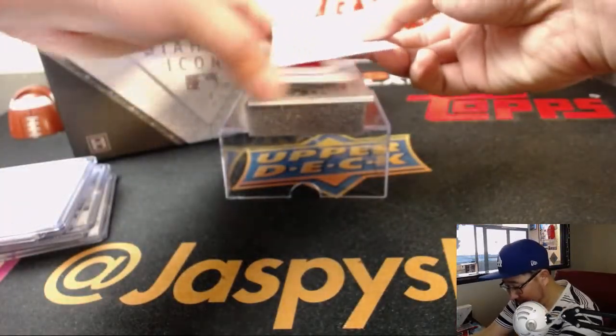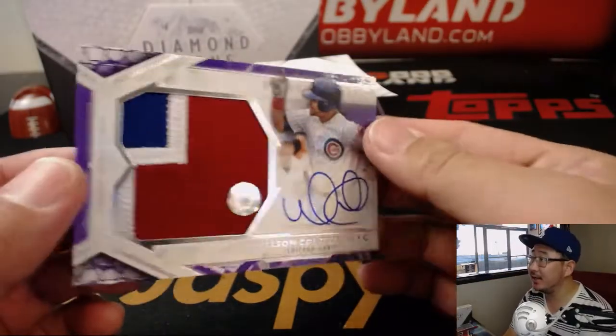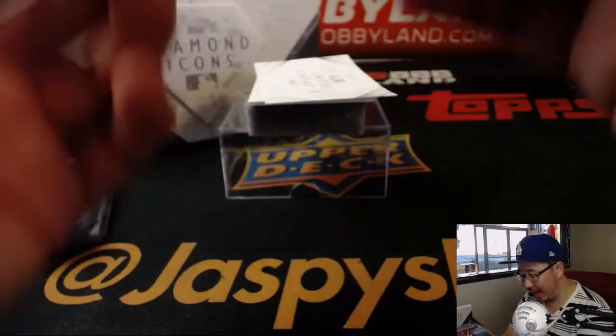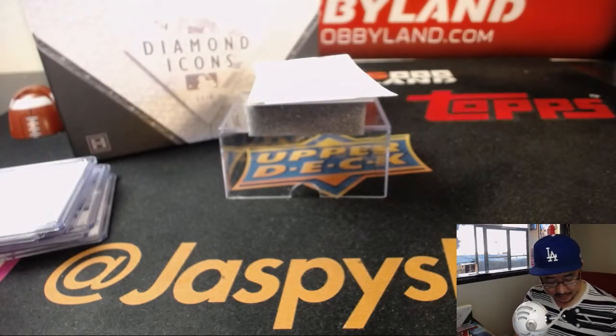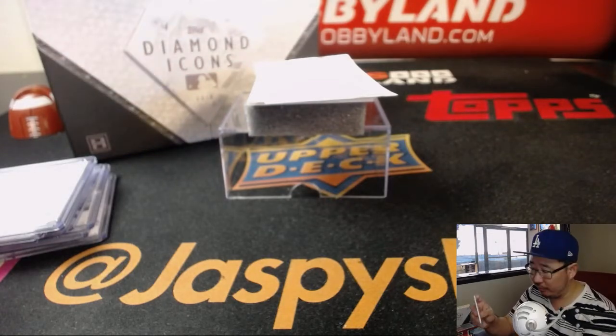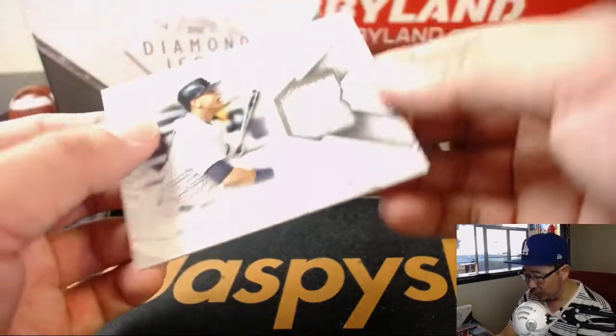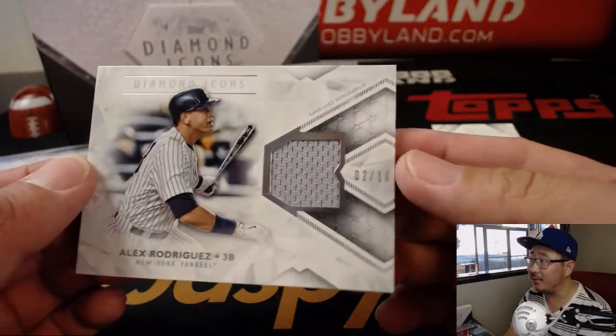All right. We've got another Cubby, Wilson Contreras. It's a big patch auto. I like the MLB.com authentication sticker there, punching the letters and numbers — you'll see exactly where that patch came from. Two out of ten. And the last one here is a two out of ten A-Rod relic.